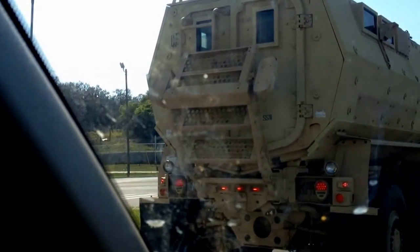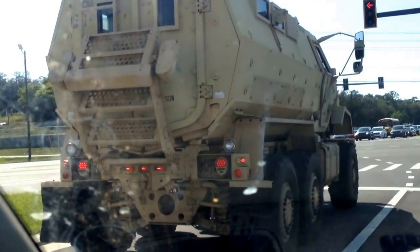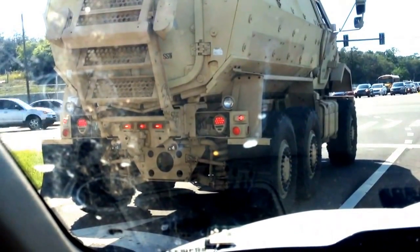Those are heavily armored trucks, man. I don't know, guys — thought I'd get some cool footage of this. Really rare. It's crazy.